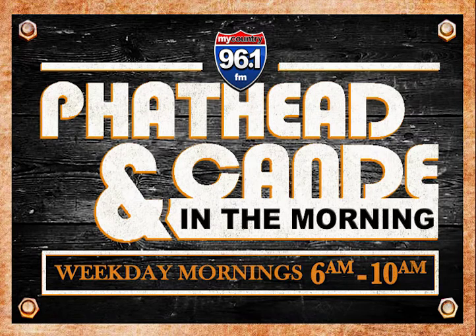Here's what you missed on Fathead and Candy in the Morning, weekdays 6 to 10 a.m. on My Country 96.1.